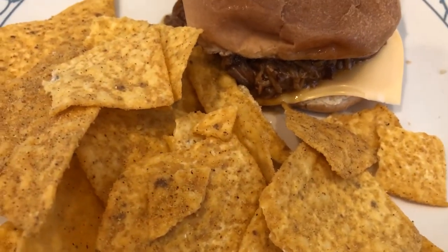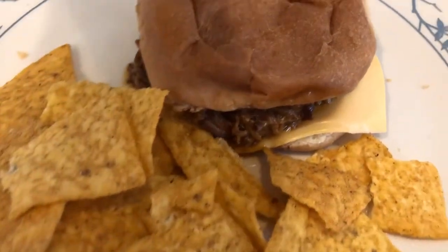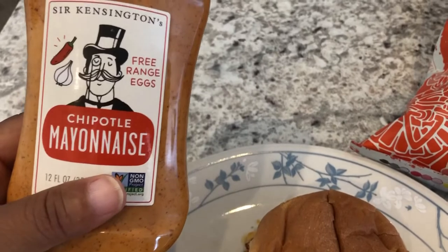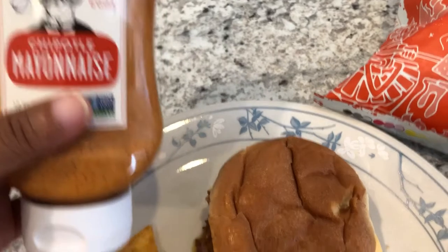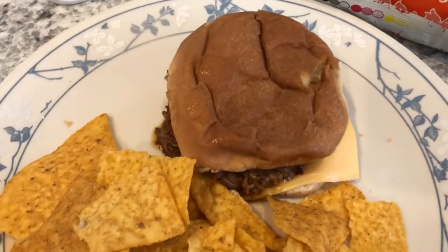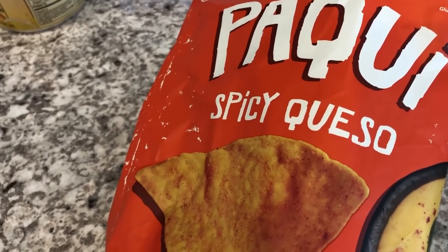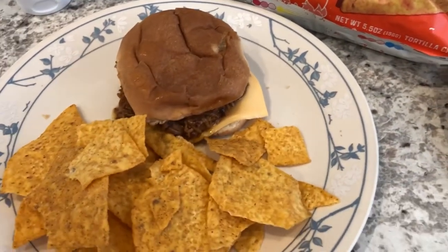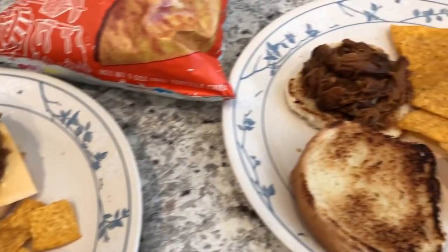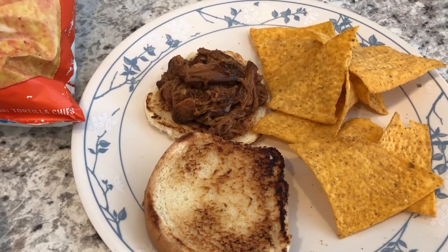Howard added cheese and chipotle mayo to his sandwich — you guys know I'm not a big mayo fan at all. These are the chips we are having: Pocky Spicy Queso, which we've never had before, and they're pretty good. I am excited because we are eating stuff that we already have on hand. This is what we are having for dinner tonight.